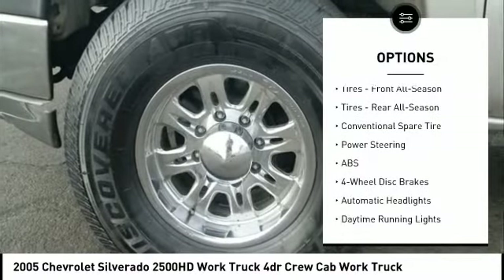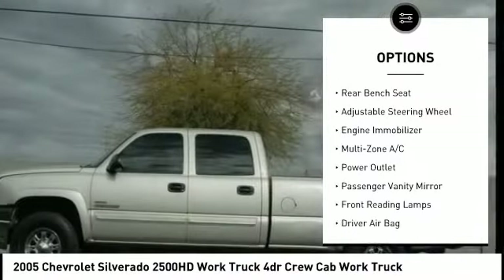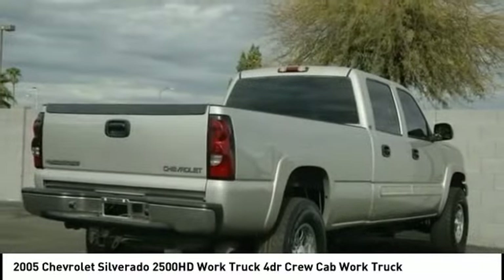Anti-lock braking system, power steering, adjustable steering wheel, driver airbag, four-wheel disc brakes, passenger airbag on-off switch, passenger airbag, daytime running lights, intermittent wipers, power outlet. If you like it online,